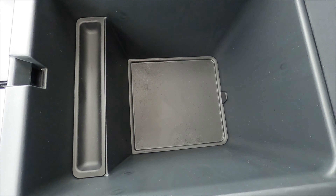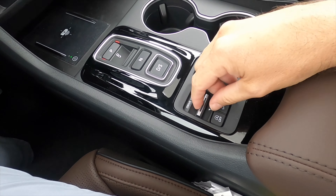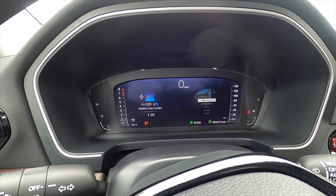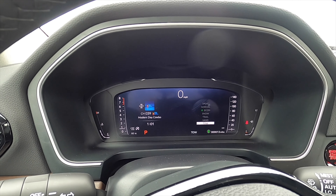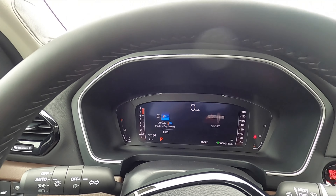Comparing it to the MDX, this is like double the size, and you got an area here for pins. Driving mode select — it starts off with Sport, Normal, Econ, Snow, Trail, Sand, Tow. When you have this many driving modes, really you're just going to be using Sport or Normal.